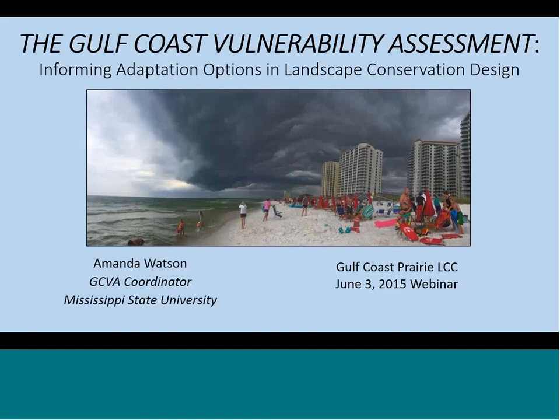My name is Cynthia Edwards. I'm the science coordinator for the Gulf Coast Prairie LCC, and welcome to our monthly lunch hour webinar. Today we'll be talking about the Gulf Coast Vulnerability Assessment, and our presenter today is Amanda Watson.